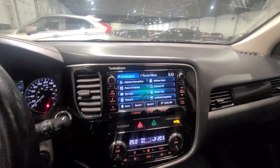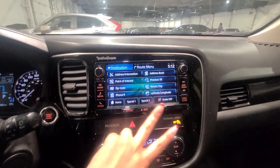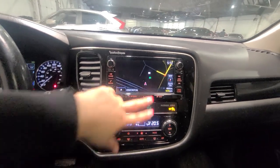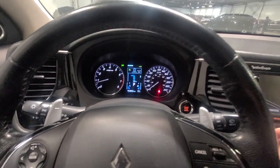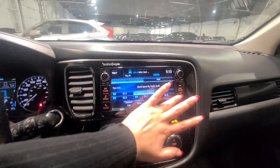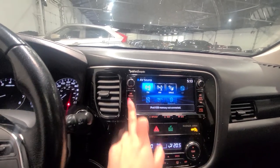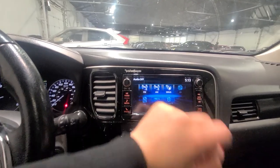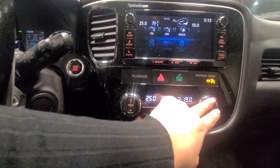Moving on to our touchscreen display — in this beautiful vehicle you are actually going to get the option for embedded navigation. I have not seen this in an older body style or older model for the Outlander, so this is a really nice one to have. It will even show you on your driver dash display which way to go. For the radio, you have options for AM/FM, and you can connect via USB or Bluetooth. You also have SiriusXM radio. Underneath, we are going to get our dual zone climate control, so if you want different temperatures on each side, absolutely.